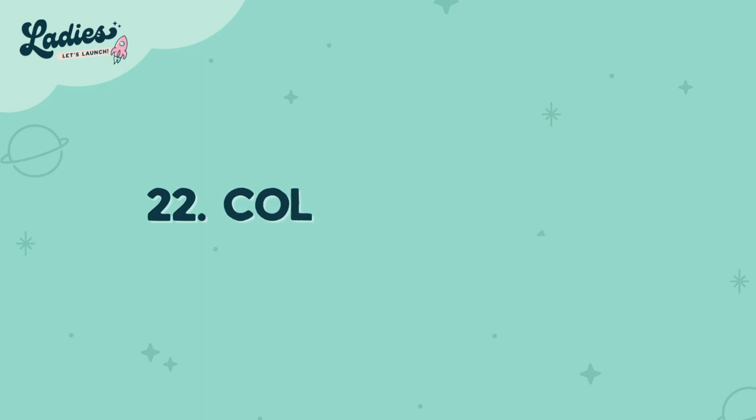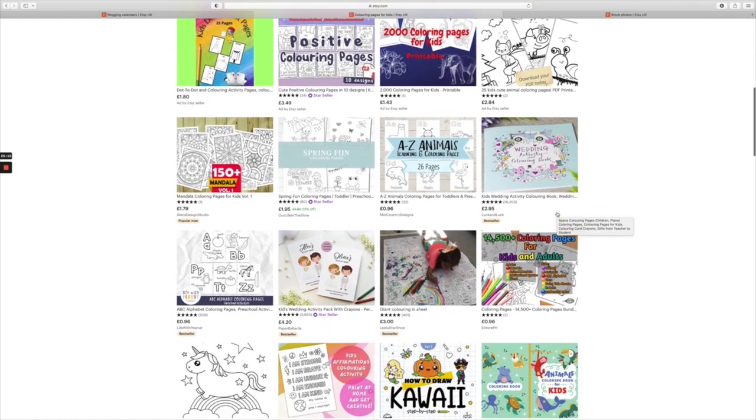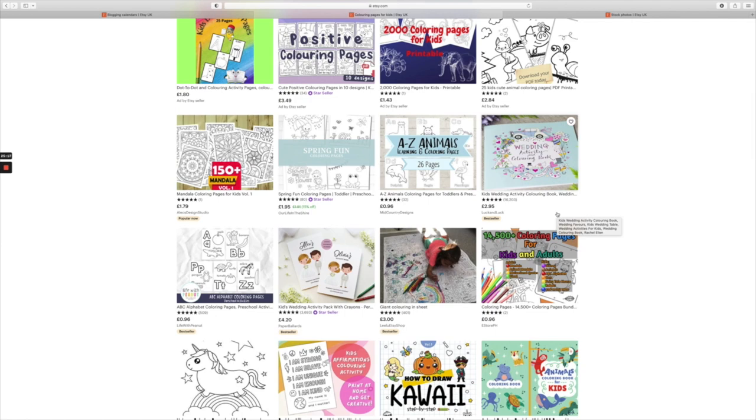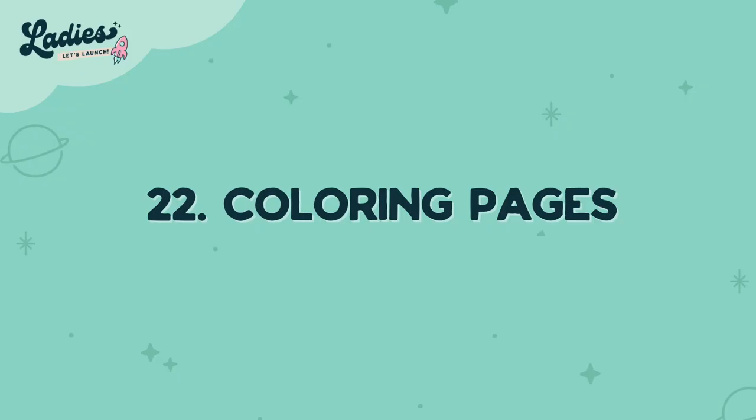Number twenty-two is coloring pages. Coloring pages in stores can often be really simple and boring, so if you can design a page that really makes people want to color in — adults absolutely love those coloring books, and children too.